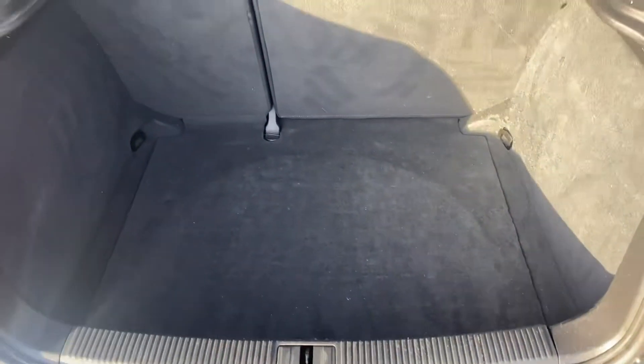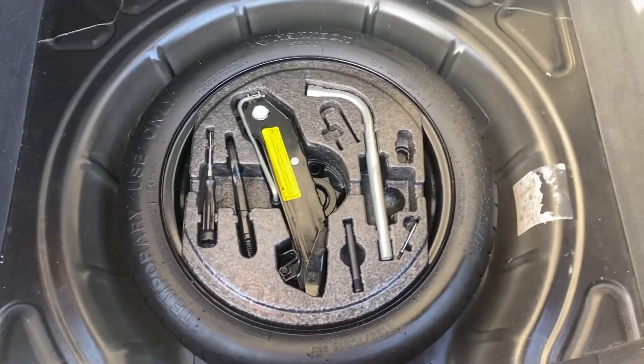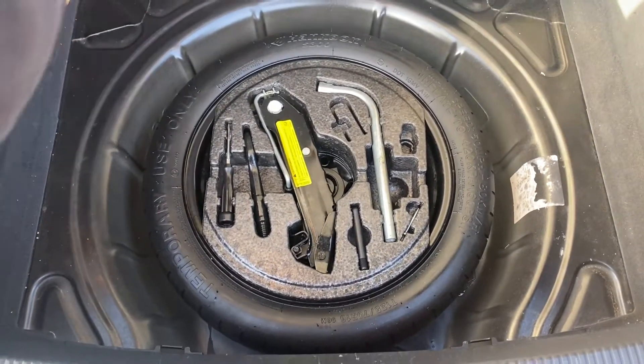Taking a look in the boot — it's a nice deep cavernous boot. It's not had a hard life, and the space saver spare wheel and toolkit are all present and correct.